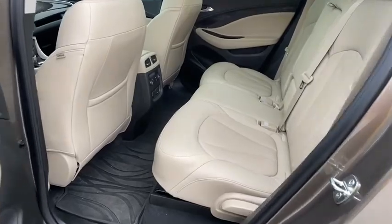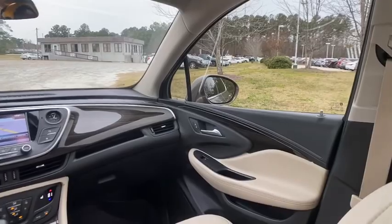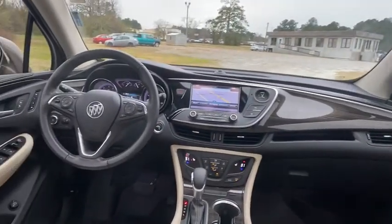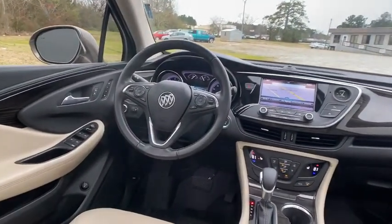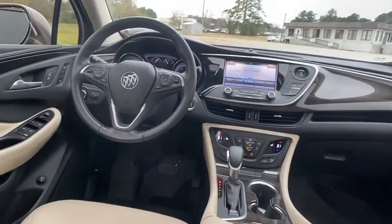This vehicle has less than 20,000 miles. Here are some of this vehicle's great options: steering wheel audio controls, remote engine start, traction control, stability control, power passenger seat, power liftgate, keyless entry, and backup camera.